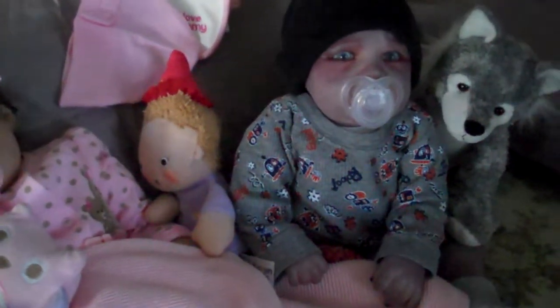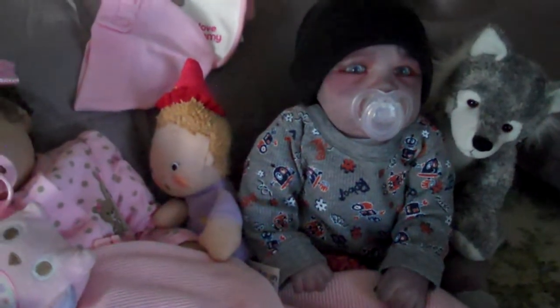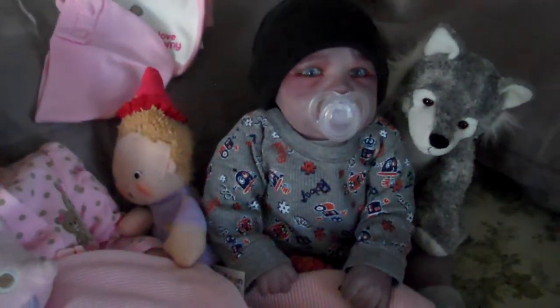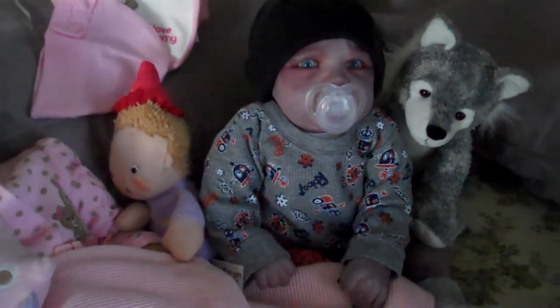Hi everybody! I hope everyone's having a wonderful morning or afternoon depending on what part of the world you are in right now. I wanted to show you all the babies — I got them dressed this morning, and I have them on my bed and they're playing with their toys.